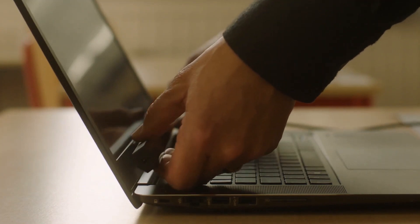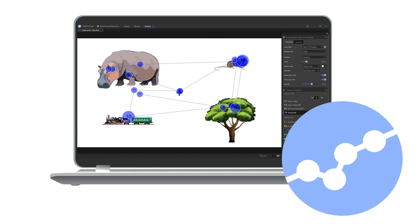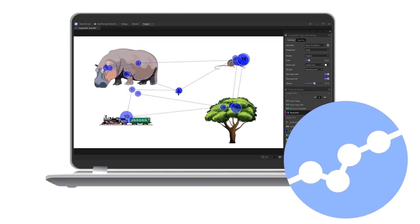ProLab works with our screen-based and wearable eye trackers. Tobii ProLab, together with Tobii Pro Hardware, constitutes a complete solution for researching human behaviour.